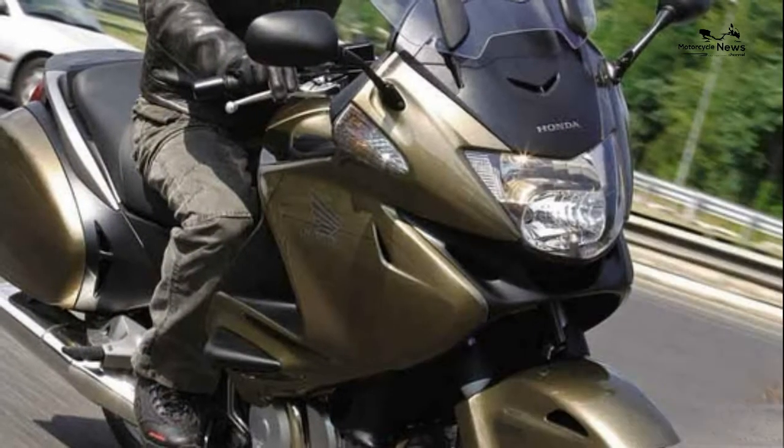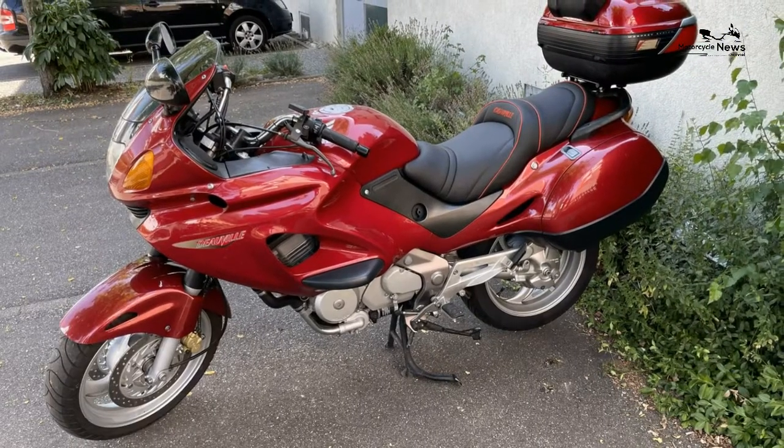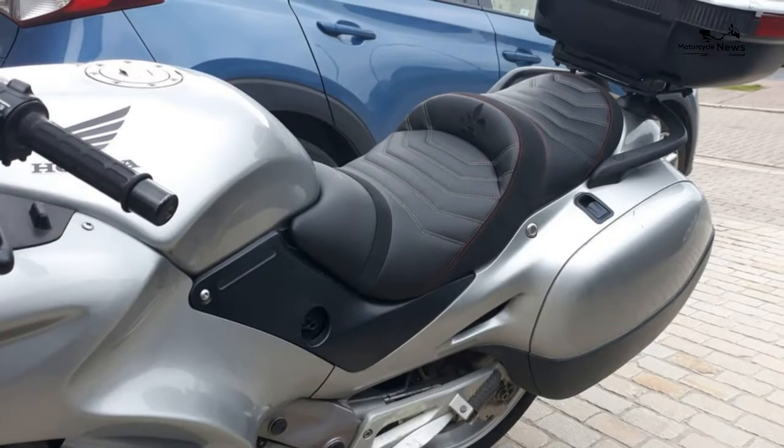Top speed and performance: Max power 57 brake horsepower. Max torque 39 ft-lb. Top speed 110 miles per hour. Quarter mile acceleration 14.4 seconds. Tank range 250 miles.